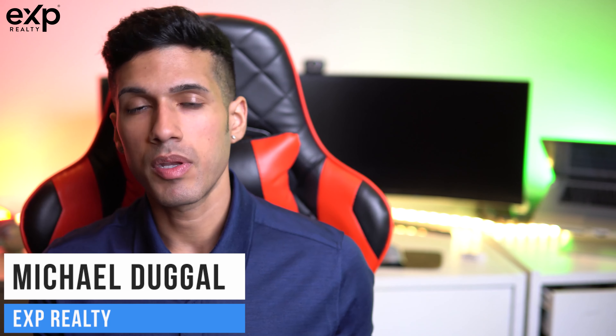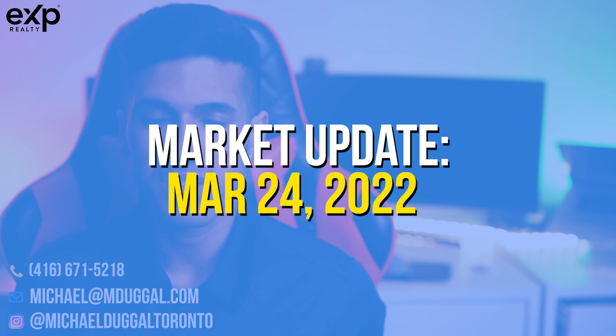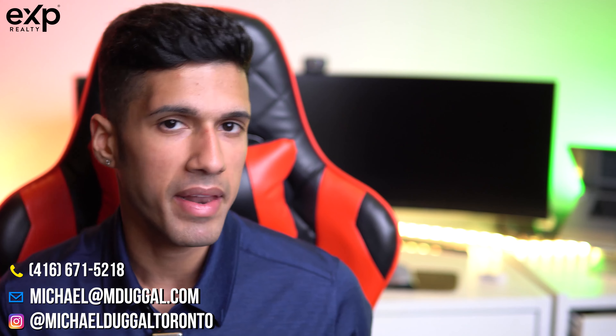Hey there everyone, this is Michael Dougal with EXP Realty. I'm going to share with you in today's video what's happening with our real estate market in the greater Toronto area and how you can take advantage of it.